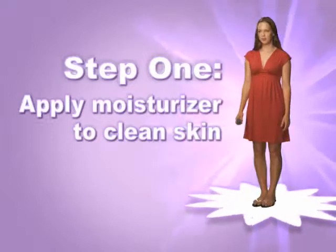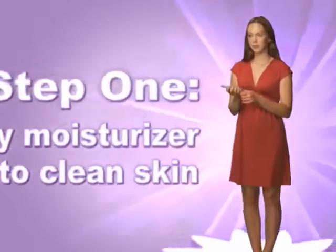Step 1: Apply moisturizer to clean skin. After washing your face and patting dry, apply an oil-free moisturizer all over until it is absorbed into the skin.